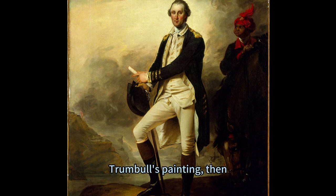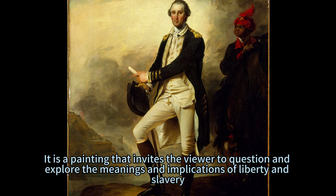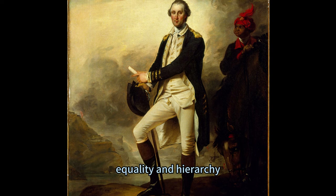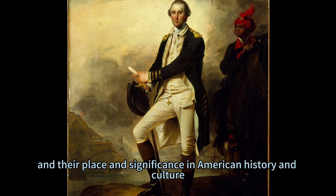Trumbull's painting, then, is a study in contrasts and connections, a reflection of the paradoxes and tensions that shaped the American Revolution and its aftermath. It is a painting that invites the viewer to question and explore the meanings and implications of liberty and slavery, equality and hierarchy, unity and diversity, identity and difference. It is a painting that challenges the viewer to reconsider and re-evaluate the roles and relationships of George Washington and William Lee, and their place and significance in American history and culture.